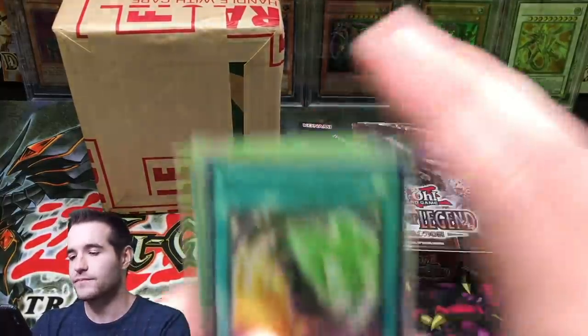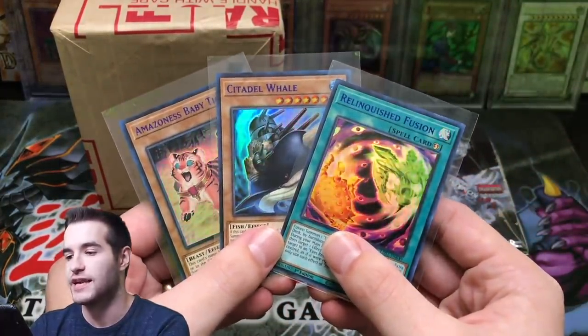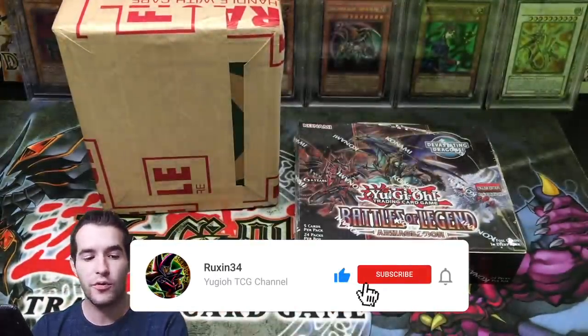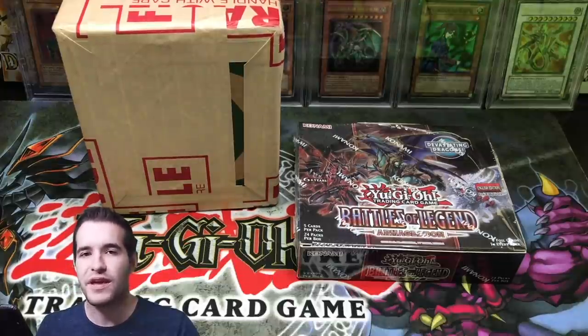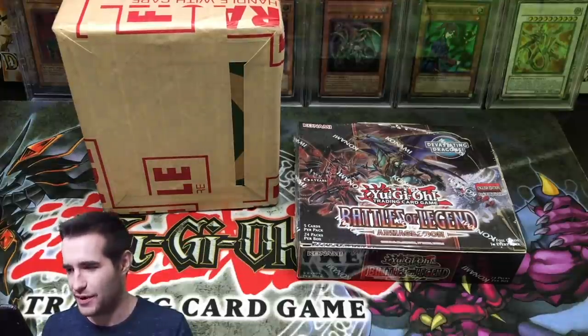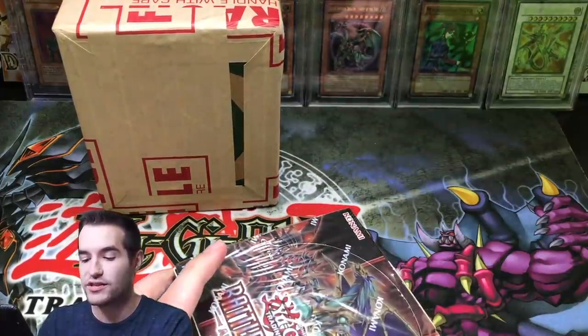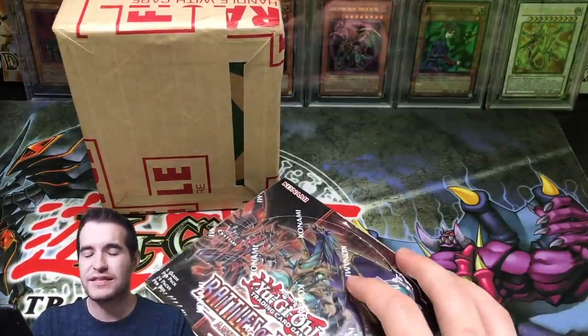The giveaway for this video is three Legendary Duelist Season One cards with different color text. All you have to do is like the video, be subscribed, and let me know in the comments. Can we get the 10 on the 10k Dragon? Let's go ahead and start the opening so we can get into the grade, because I can't wait too much longer — but I also don't want this video to be 12 seconds long.